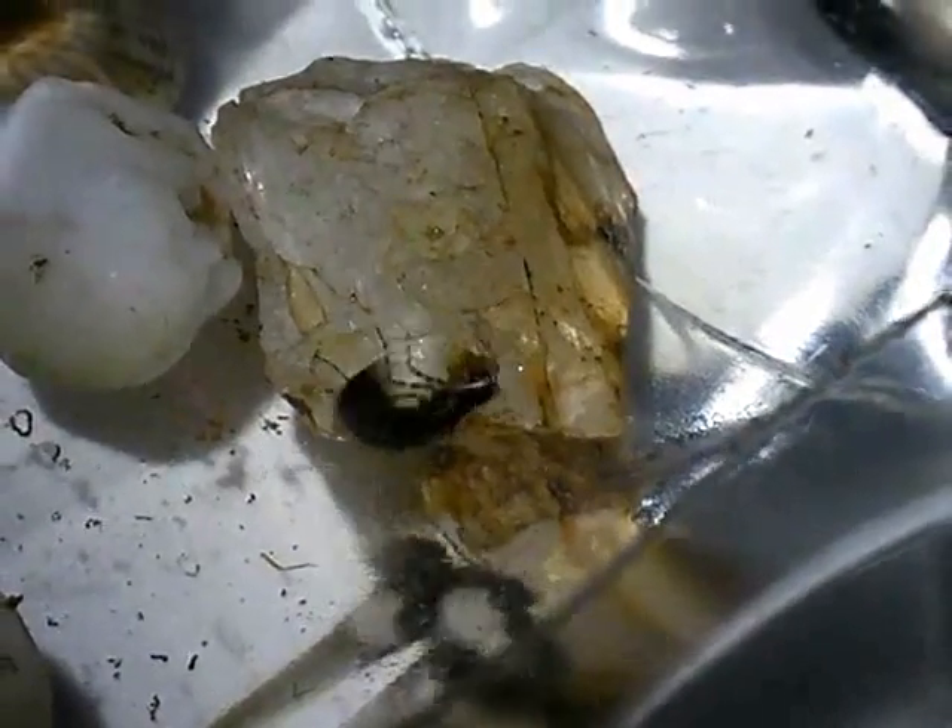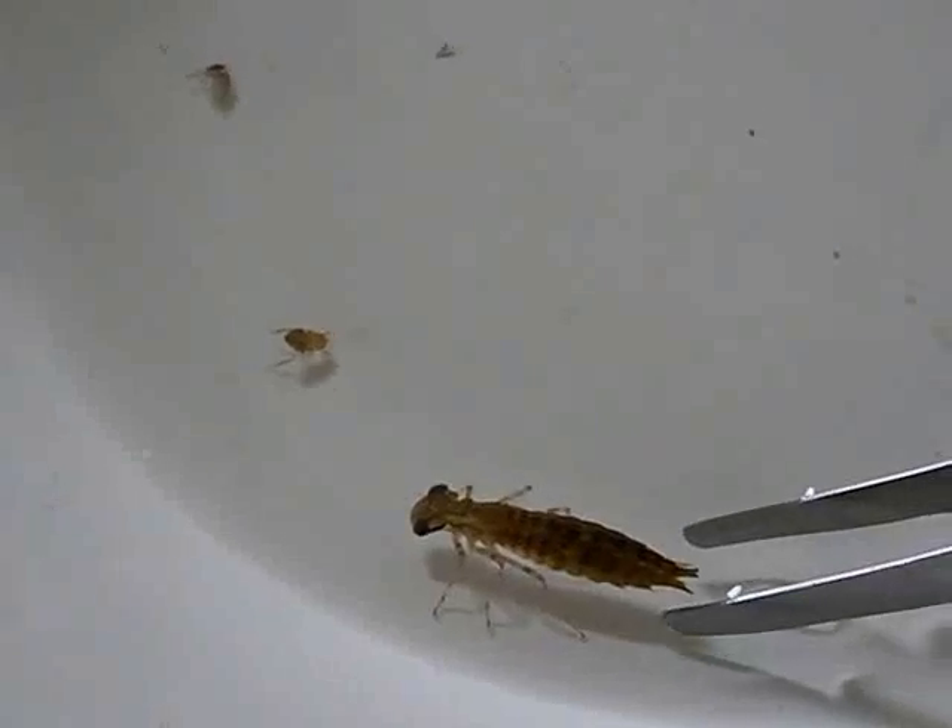It can also lash prey with its spiked tail. It is equipped with a water jet, both to evade predators and accelerate towards prey.